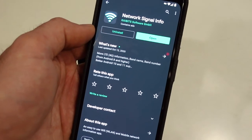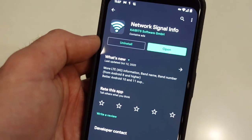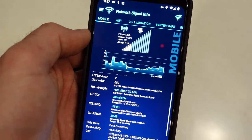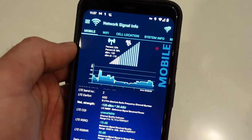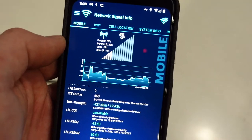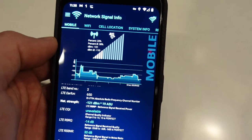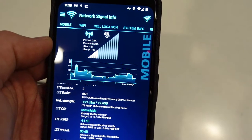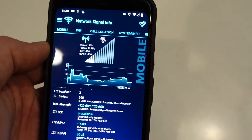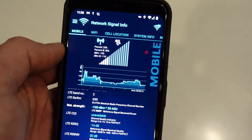To precisely measure how much the signal booster was working, I downloaded a free app called Network Signal Info from the App Store — there are a bunch of them out there, most are free. It gives you a more detailed look at your cell connection. Right now, unplugged, it's showing 25% reception and a signal strength of minus 121 dBm, which is very typical for the cell signal on our property where we keep the RV. It's pretty weak.